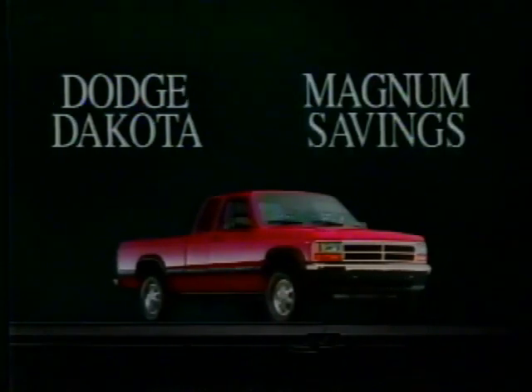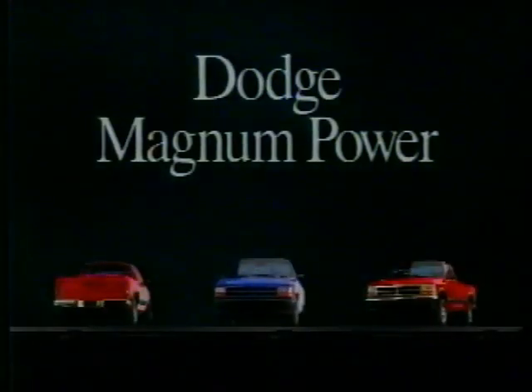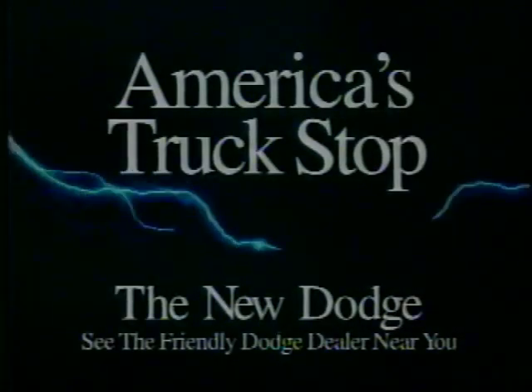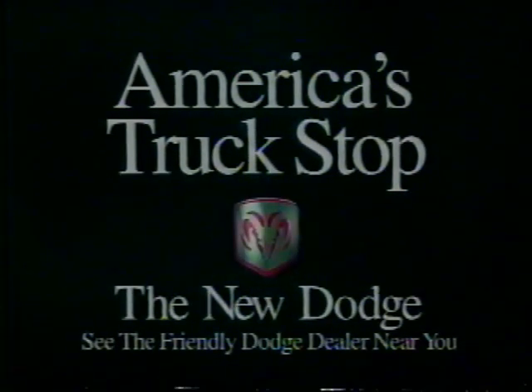But to get Magnum power and Magnum savings, you'll have to move fast. America's truck stop — the new Dodge.